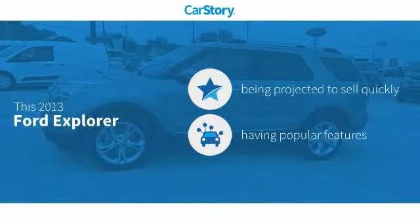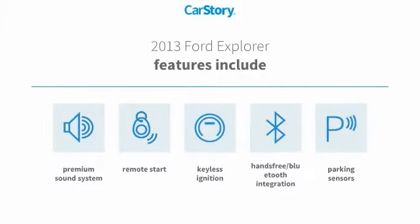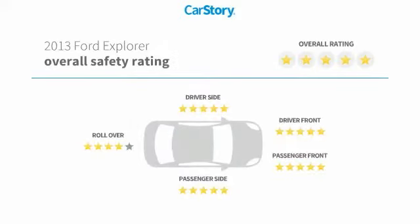Carfax research indicates this vehicle comes with popular features, including remote start, keyless ignition, premium sound system, parking sensors, and hands-free Bluetooth integration. It has also been listed as an IIHS Top Safety Pick with top ratings.